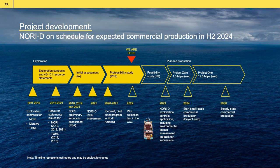This is our timeline. We are looking to submit an application for an exploitation contract next year, and then it will take about a year for that process to be reviewed. Thank you for your time.